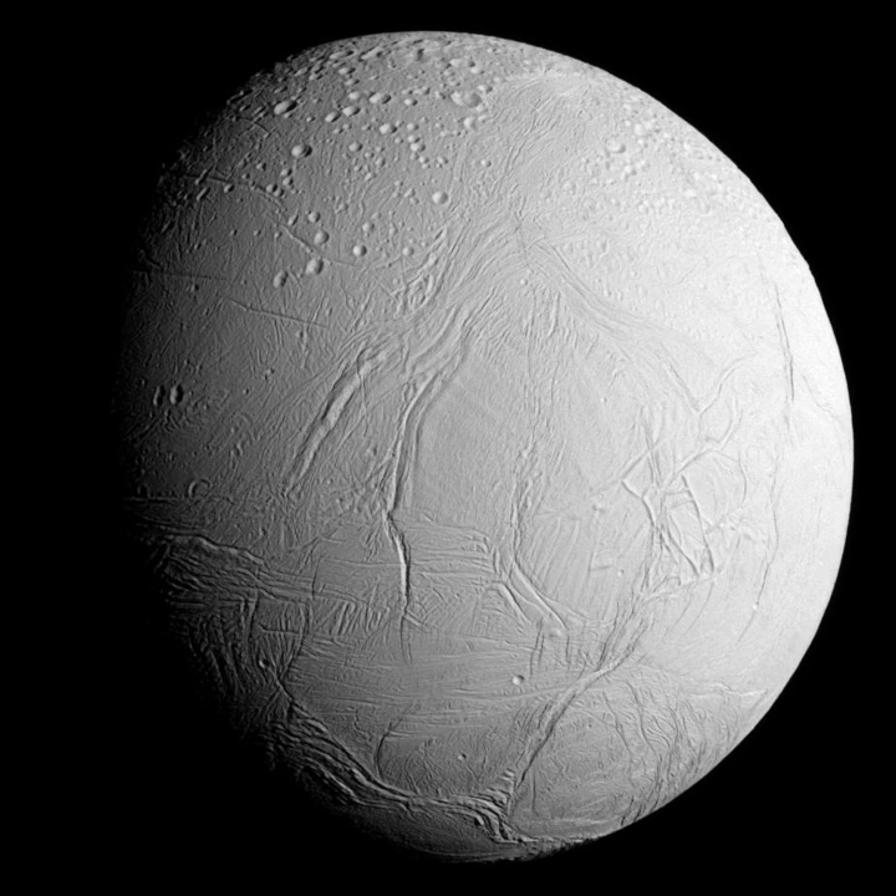Enceladus was discovered by William Herschel on August 28, 1789, during the first use of his new 1.2 m telescope, then the largest in the world. Its faint apparent magnitude and its proximity to the much brighter Saturn and Saturn's rings make Enceladus difficult to observe from Earth with smaller telescopes. Like many satellites of Saturn discovered prior to the space age, Enceladus was first observed during a Saturnian equinox, when Earth is within the ring plane. At such times, the reduction in glare from the rings makes the moons easier to observe. Prior to the Voyager missions, the view of Enceladus improved little from the dot first observed by Herschel.